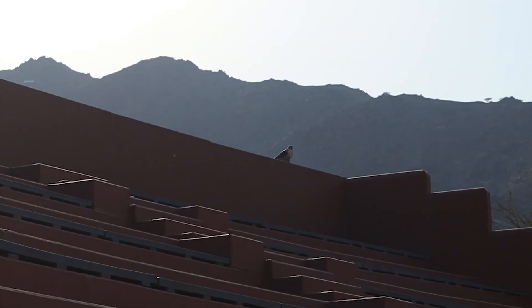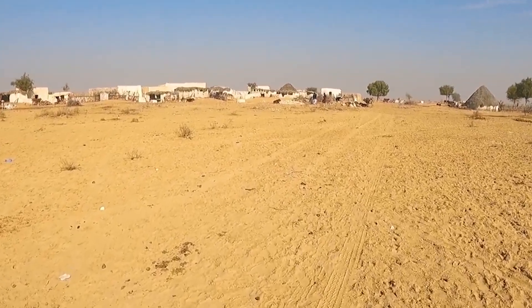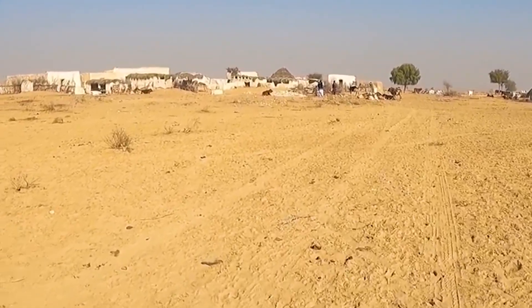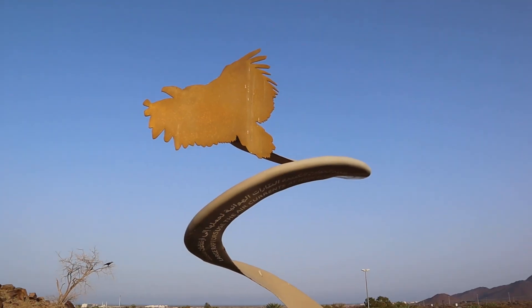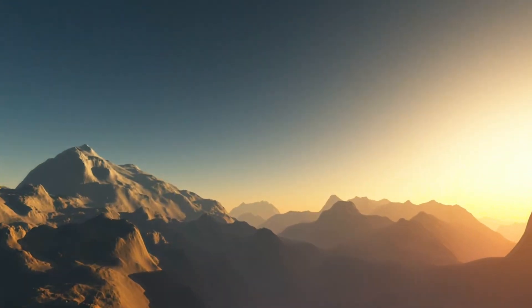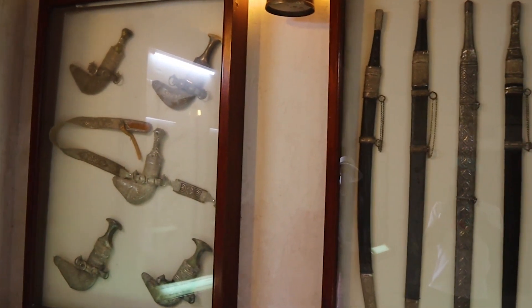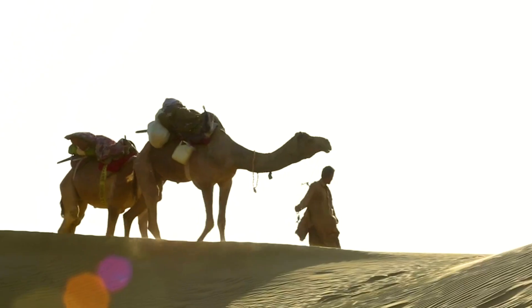Being strategically located against the mountains, watchmen at Al Ghayl Fort found it easy to guard the area, since it was very difficult for the enemy to attack from the mountains and easy to see the village in the valley. This acted as a major security block to the enemies, providing good security to the people in Kalba.